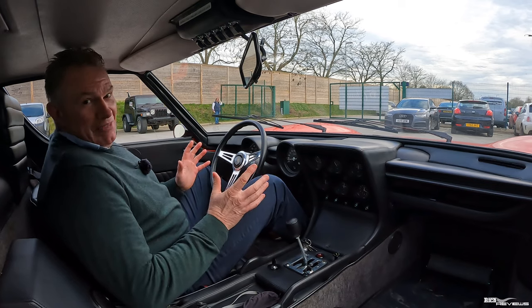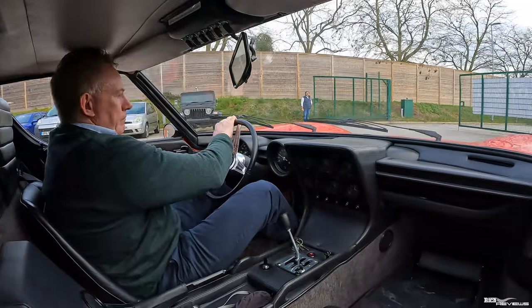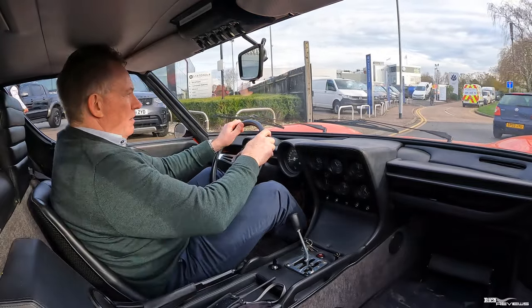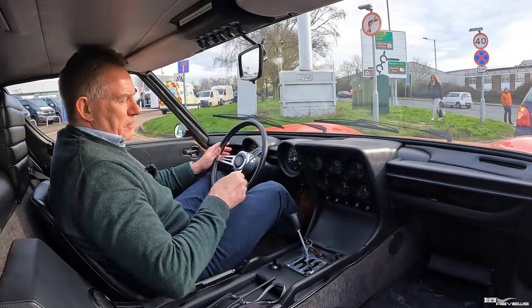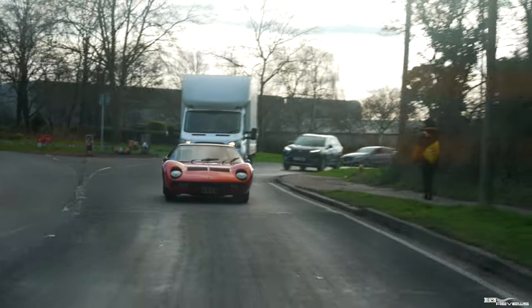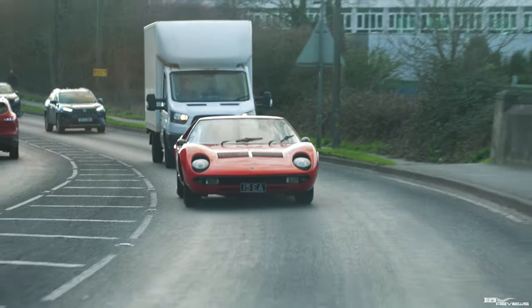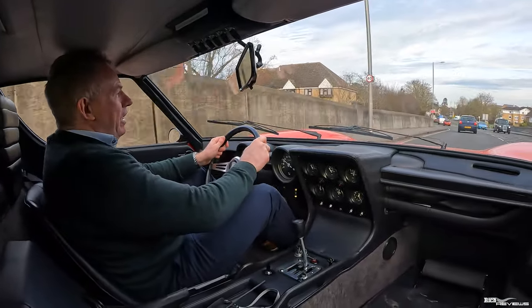Driving the Lamborghini Miura — I can't believe I'm saying that — driving my all-time dream car. First impressions: it's a very, very old car. My feet are far too big for the pedals, the brakes are non-existent because they're drums so they take a fortnight to stop the car. I've got this massive 3.9 litre V12 right behind my head, which sounds absolutely awesome — very, very mechanical. It feels very light on the steering as well.